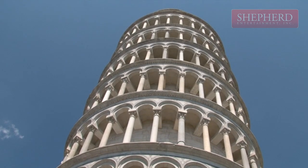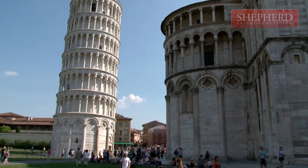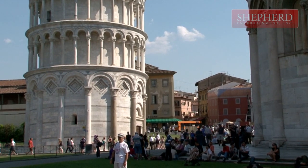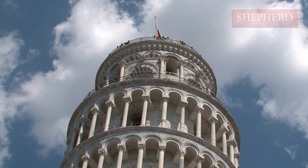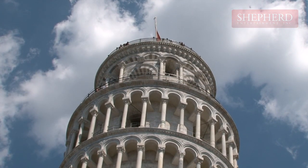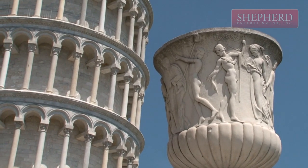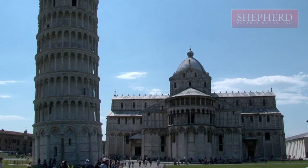Currently, the bell tower tilts 9.3 meters. The top floor was finished in 1372, and the bell tower, housing seven bells — one for each note of the musical major scale — was also added then. The tower weighs 14,500 tons and is 57 meters high. Almost 300 steps lead to the top.